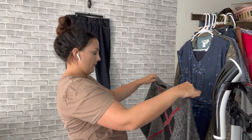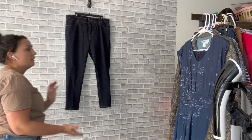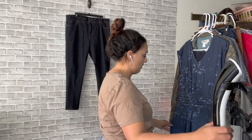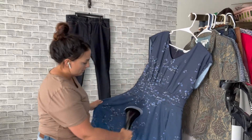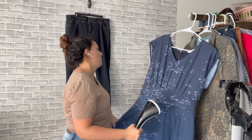We usually have Tide sticks on hand — I use the Tide sticks and the Tide wipes. We buy them in bulk on Amazon. Love those.